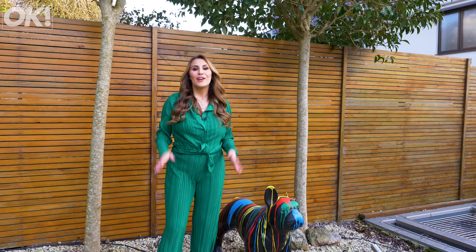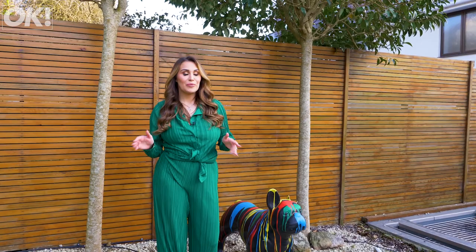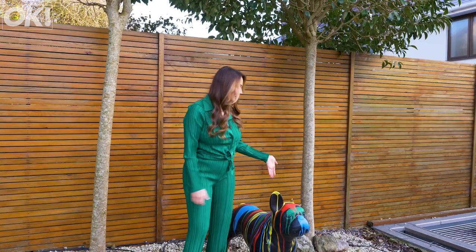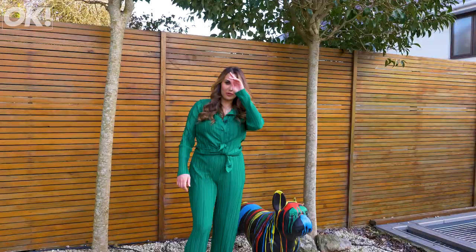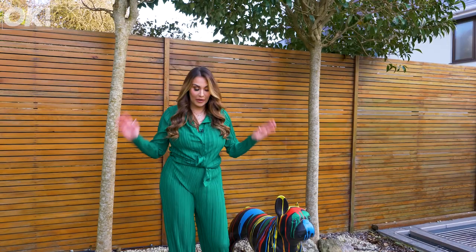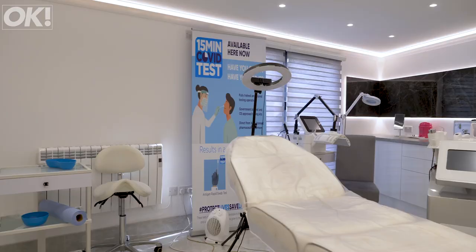I would show you the garden but Storm Eunice absolutely trashed the place, especially living down here on the coast. Look what it did to my Frenchie — it's now left with one ear, still waiting for its operation, but yeah we'll get all this sorted. We've got the hot tub as well but the cover went flying, it was all a bit tragic out here, so I'll show you the next bit.